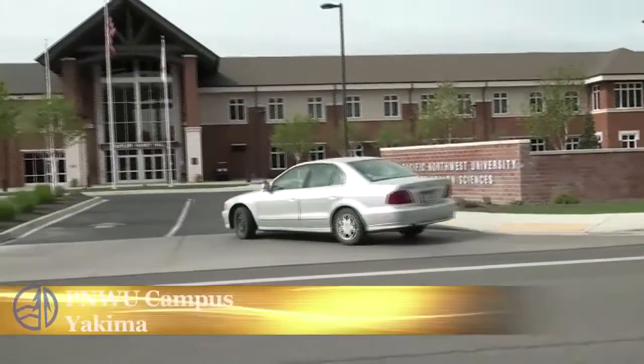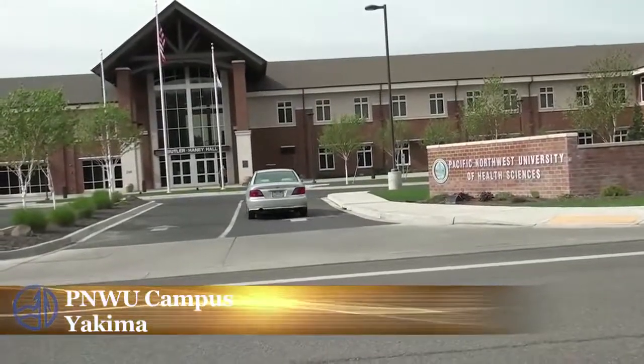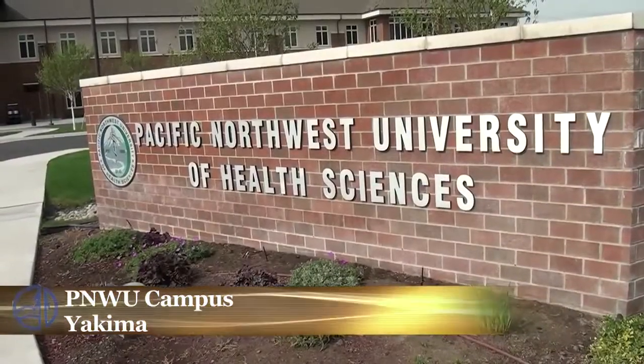Here we are arriving at Pacific Northwest University of Health Sciences. This is where we have a couple of classes each week. We study here in the medical library — it's an environment with a hospital-like experience.